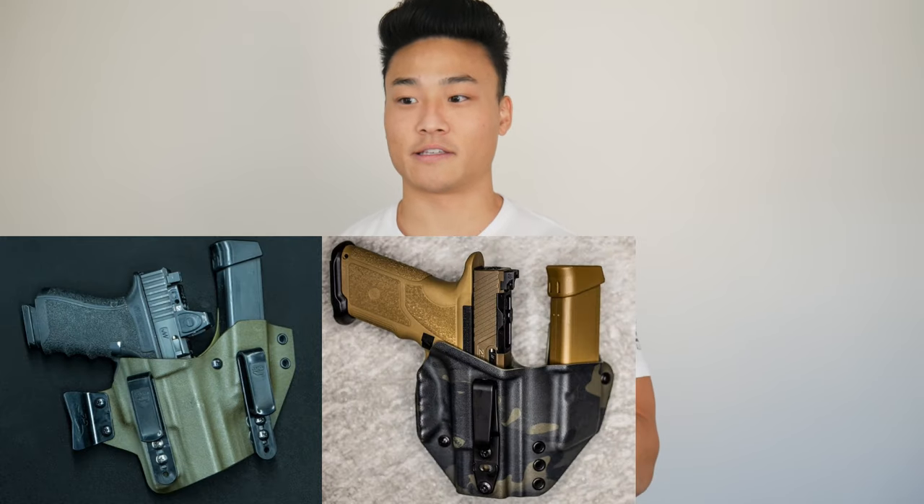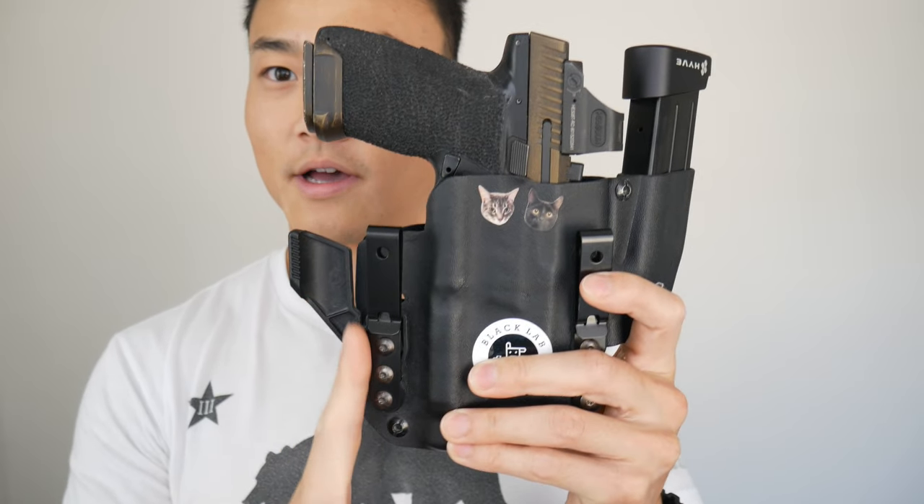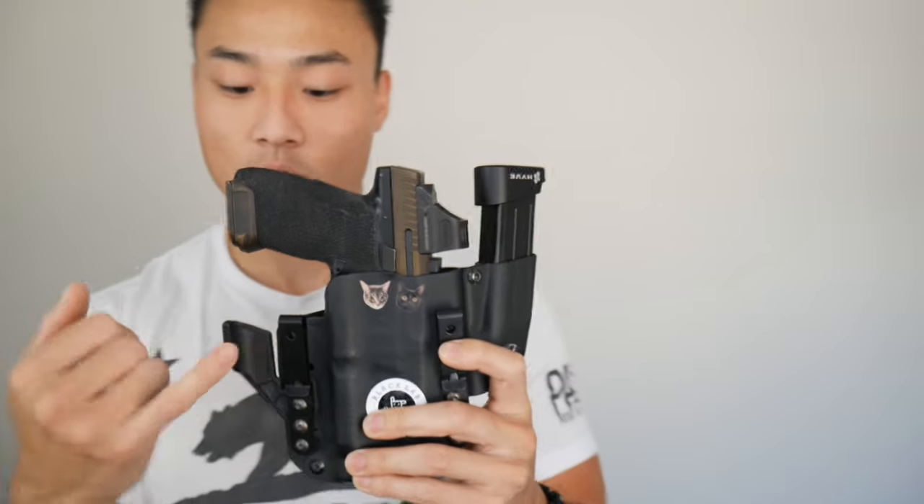The next consideration is getting yourself a good holster. I highly recommend you learn to make your own — I'm kind of joking, but in all seriousness, if you commit to it, that is the best option. If not, check out T-Rex Arms, Last Line of Defense, Tier One Concealed — they all make great products. You can expect to pay upwards of $150 for a setup that includes a spare gun position and maybe a spare mag as well.